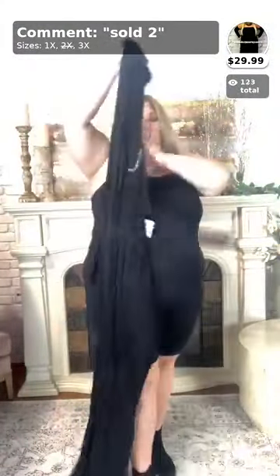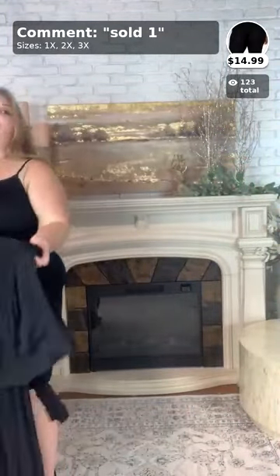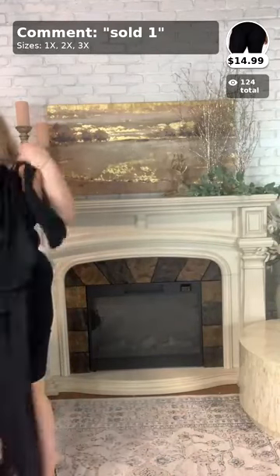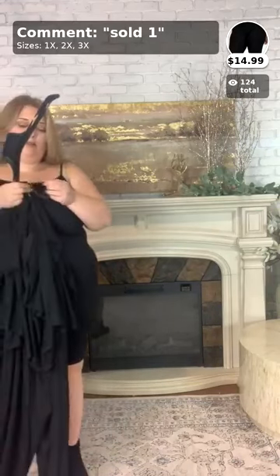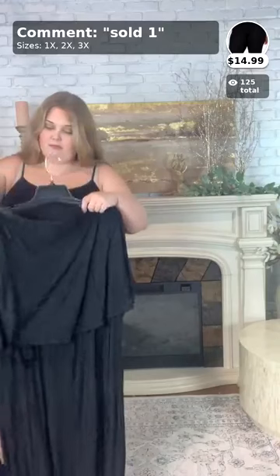I also have great news for ladies who've been watching me for a while — we restocked on our biker shorts! Give me a 'woohoo' in the comments if you're excited. These are the 'Do It Well' biker shorts and I'm wearing them in a 2X, but you can wear your true size if you prefer. I like mine a little snug. These go for $14.99 and I'll be wearing them underneath all my items today.